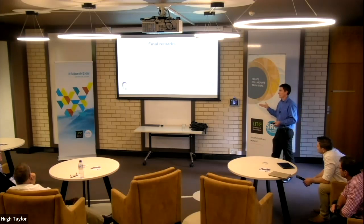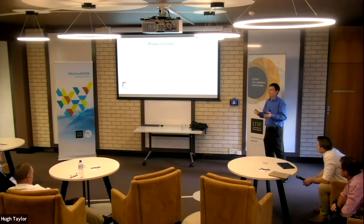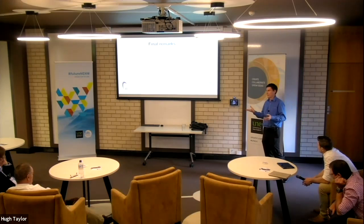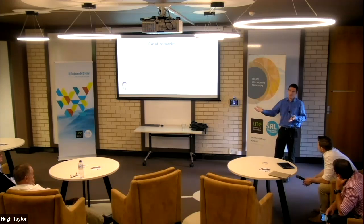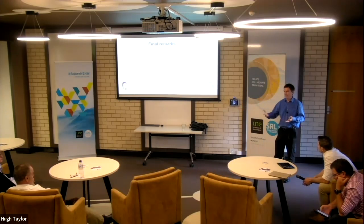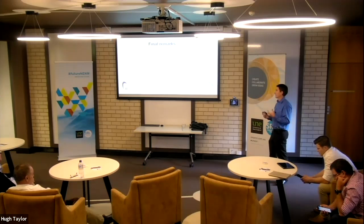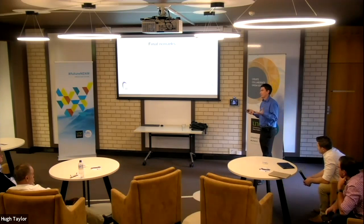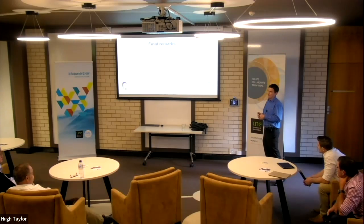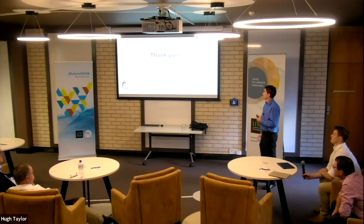I'd strongly counsel against making assumptions like 'I couldn't get a patent for this' or dismissing patents on the basis of anecdotal advice. Get actual professional advice. And factor your costs into business planning — if you want patent protection worldwide there will be substantial costs. Only proceed where the potential commercial or strategic value justifies the costs. You'd never enter a jurisdiction where the market is never going to recoup the cost of obtaining protection there. Do your due diligence so you're not wasting your own money or time. Thank you very much.